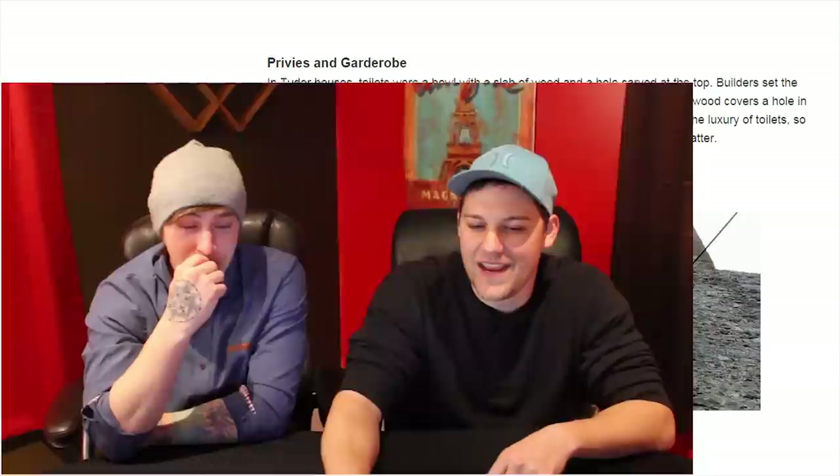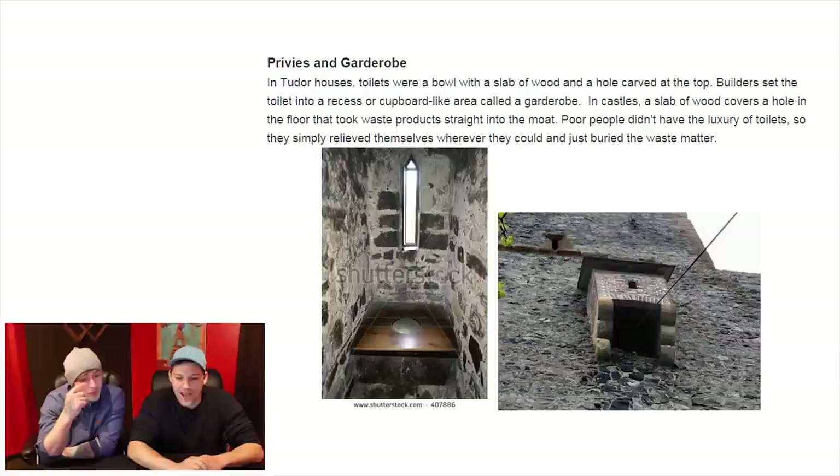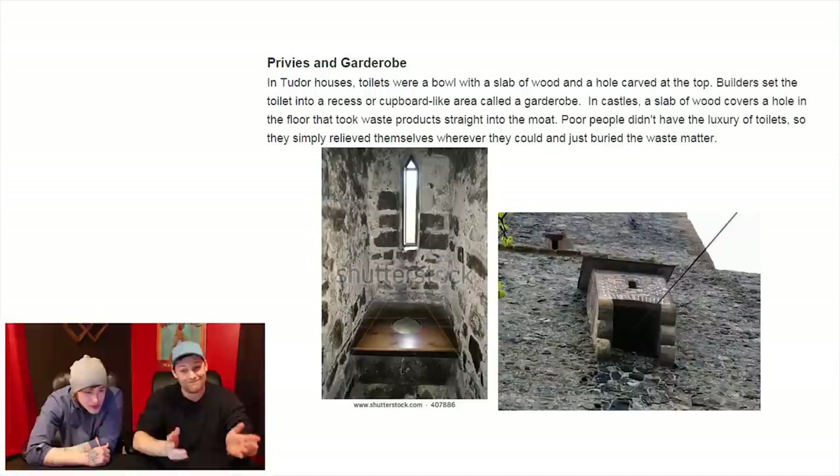So the next one we've got is privies and garderobes. Toilets were a bowl with a slab of wood and a hole carved at the top. Builders set the toilet into a recess or cupboard-like area called a garderobe. In castles, a slab of wood covers a hole in the floor that took waste products straight into the moat. Poor people didn't have the luxury of toilets — they simply relieved themselves wherever they could and just buried the waste matter.